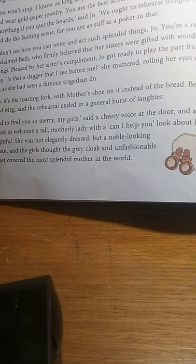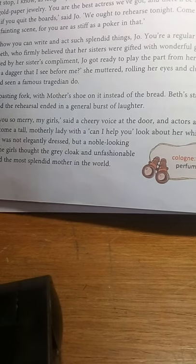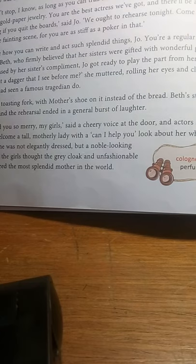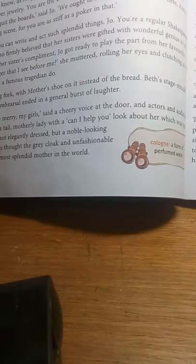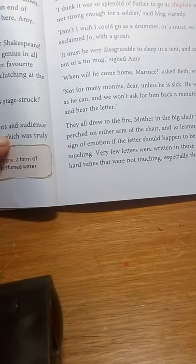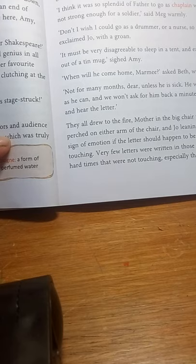Mrs. March was wearing a great cloak which was rather old and a bonnet that was quite unfashionable. A bonnet is a headgear worn by English ladies in earlier times. Despite her simple dress, her daughters thought that no matter how she was dressed, she was the most splendid woman in the world. Their mother addresses them affectionately and tells them there is so much to do because they are preparing boxes to be sent to their father.